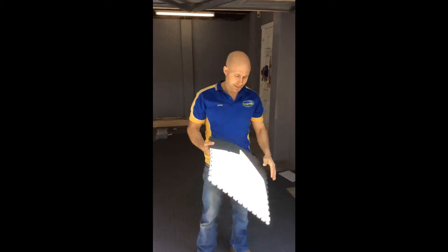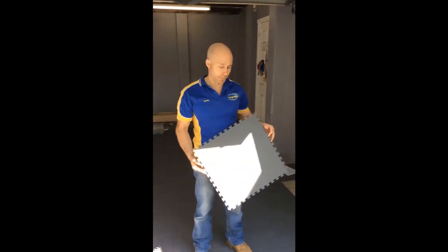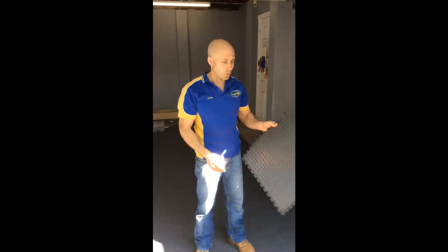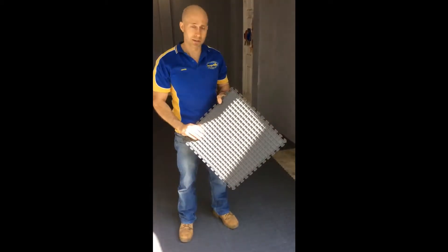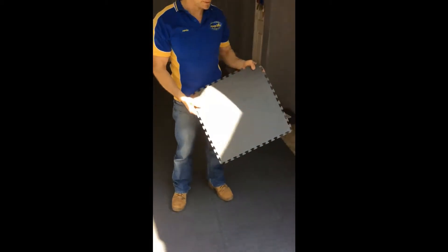G'day, I'm Jamie from Garage Blitz. Welcome back to Garage Blitz TV. Today we're installing a PVC floor, an interlocking flooring product from Norsk. Norsk is a large American company and one of the world's largest manufacturers of PVC flooring.